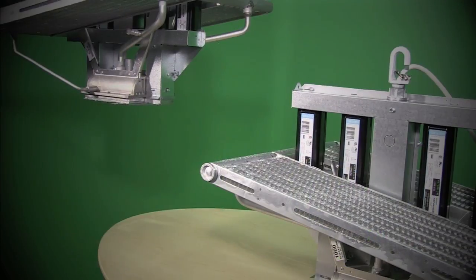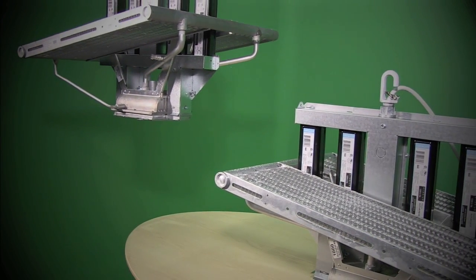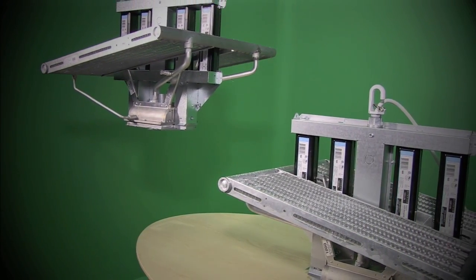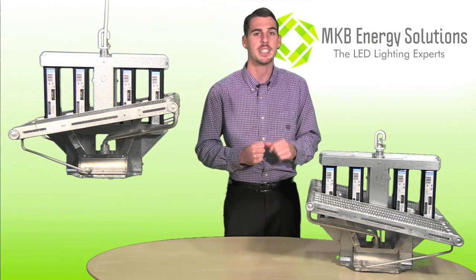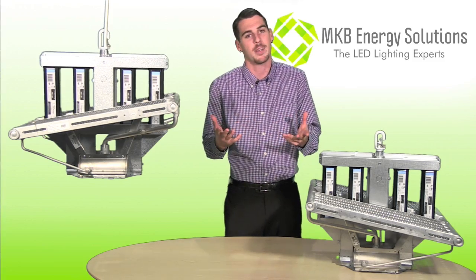High intensity diodes allow for full plant penetration, which is lacking in today's LED grow lights. This high intensity and spectrum creates a strong stock and tight internode spacing, making leggy plants a thing of the past.